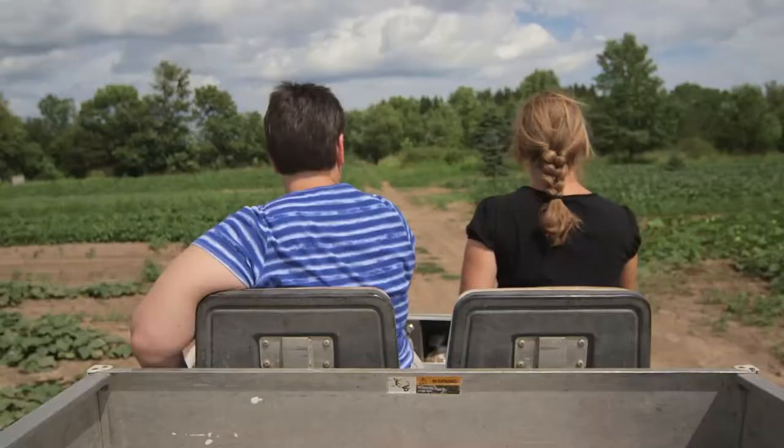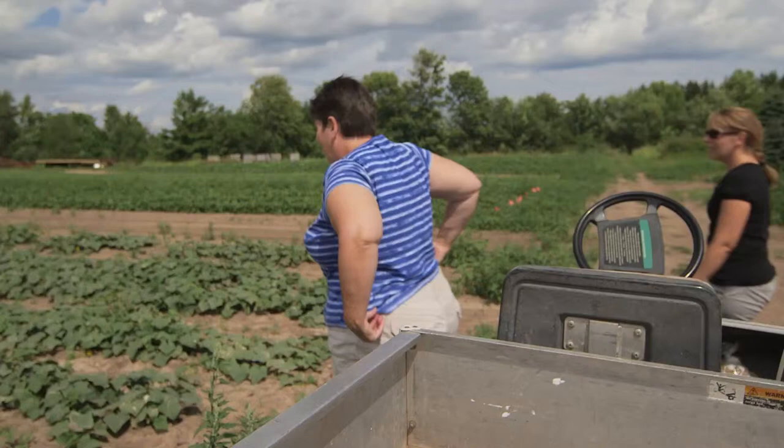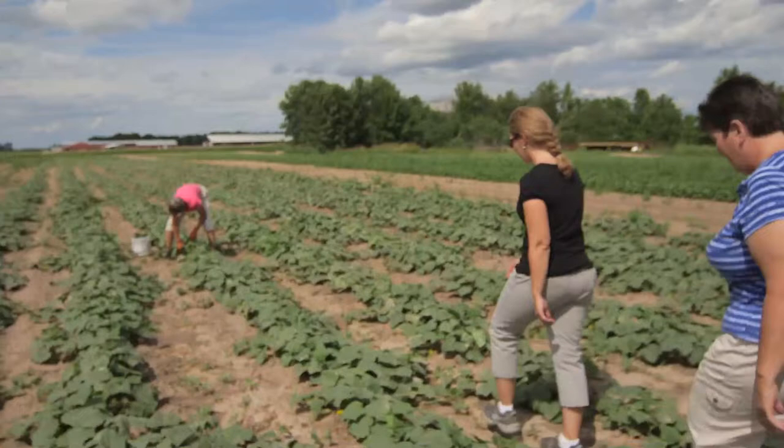Here's one of our pickle patches, and mom's already picking some cucumbers. What do you got for us?